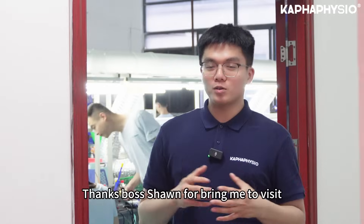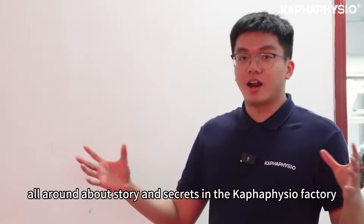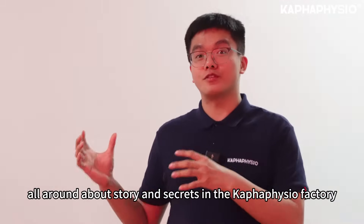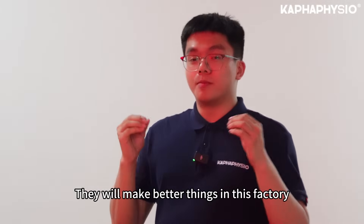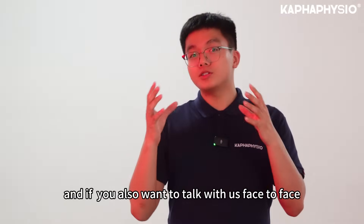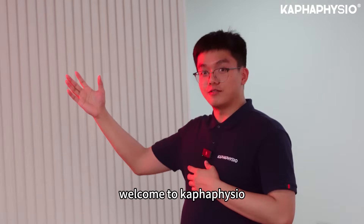Thank you. Thanks to Sean for bringing me to visit all around — the storage and secrets of the Kappa Fisio factory. We will make better things in this factory. If you want to connect with us, find us on Facebook. Welcome to Kappa Fisio.